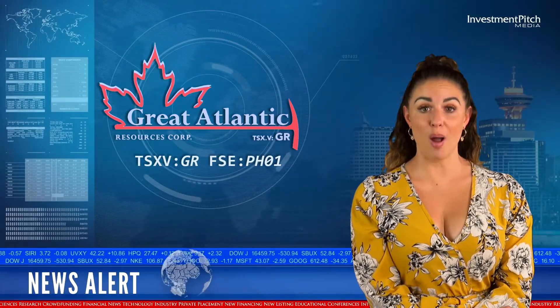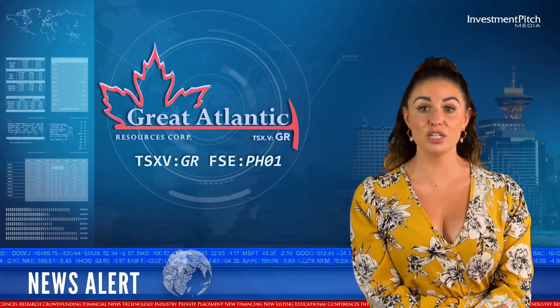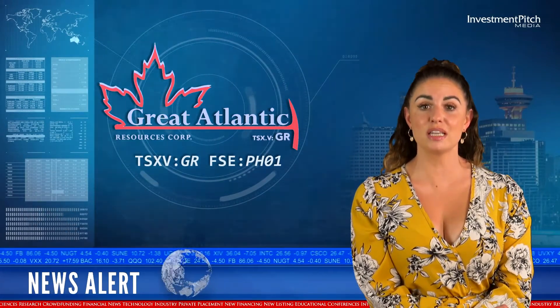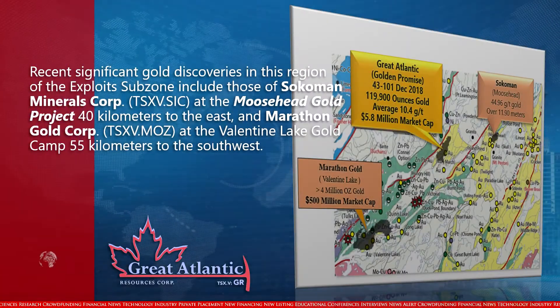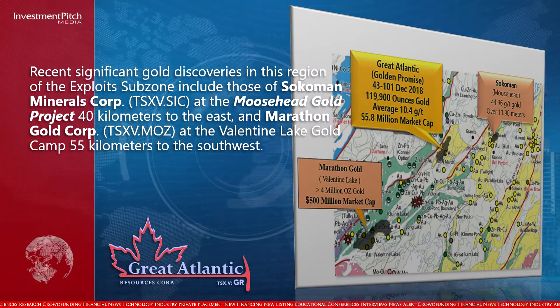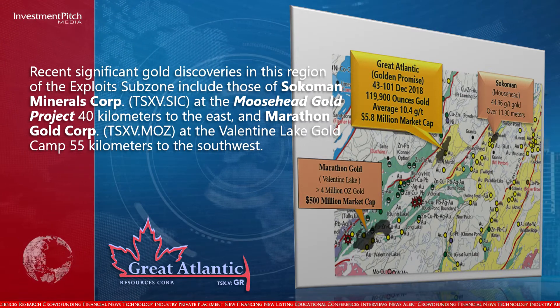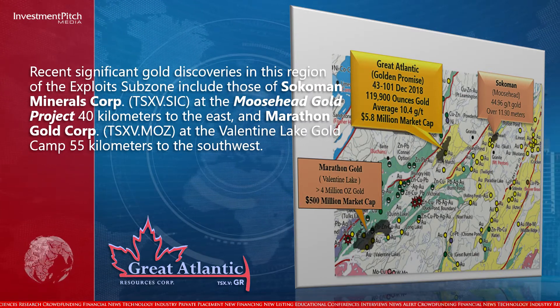The Golden Promise Gold property hosts multiple gold-bearing quartz veins and is located within a region of recent significant gold discoveries. These include those of Sokoman Minerals Corp at the Moosehead Gold Project, 40 km to the east, and Marathon Gold Corp at the Valentine Lake Gold Camp, 55 km to the southwest.